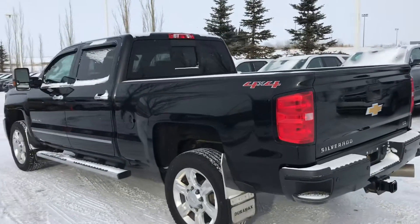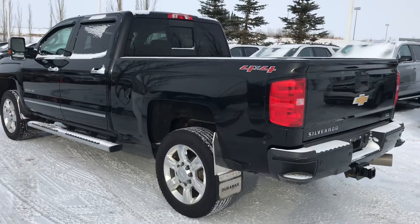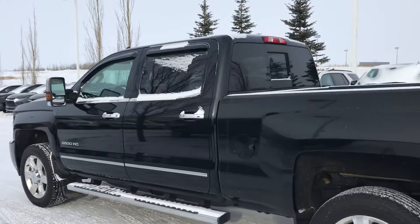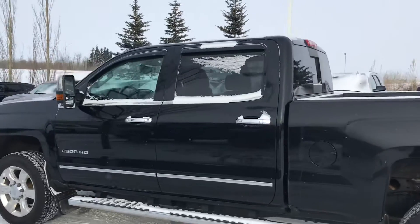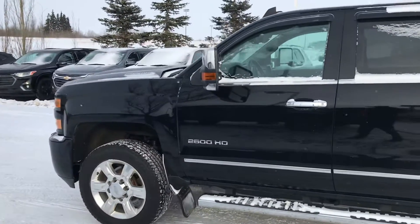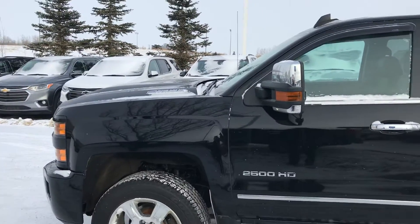All the tech that you'd expect — power sliding rear window. The previous owner put HD mud flaps on it. It has a box liner sprayed in and it does have the fifth wheel prep package as well. It has the color match tinted visors on it, power folding mirrors, obviously. That Duramax engine.